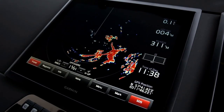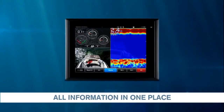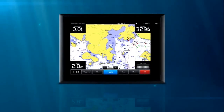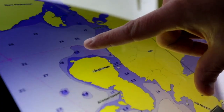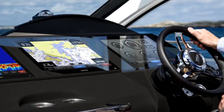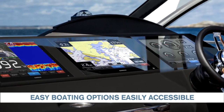All the information you need can be easily and swiftly accessed with one touch. The displays are practical pinch-to-zoom touch screens, available in a range from 8 to 19 inches. All easy boating options are easily accessible and integrated for your convenience.